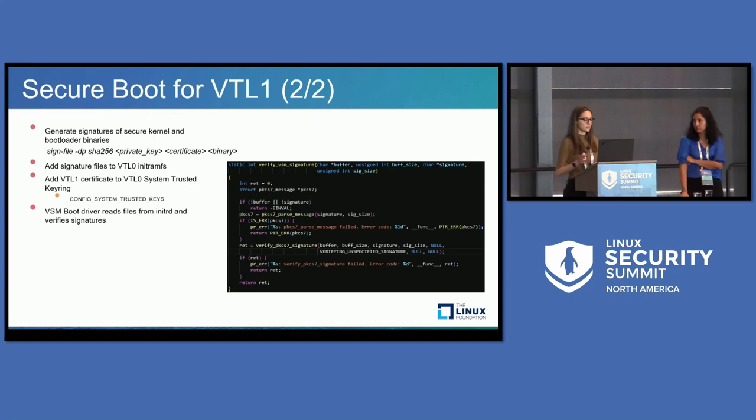We generated the signatures for the secure kernel and the bootloader binaries using a standard script that is part of the kernel. We added the signature files as part of the VTL zero initramfs, and added the certificate using the config register. Before VTL one boots, the VSM boot driver reads those signatures and verifies that they are indeed signed with the private key of that key pair.